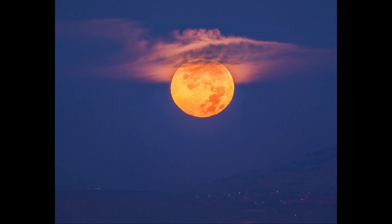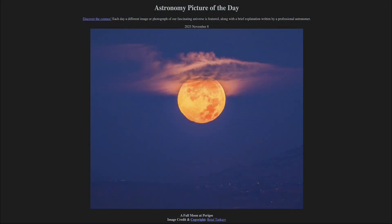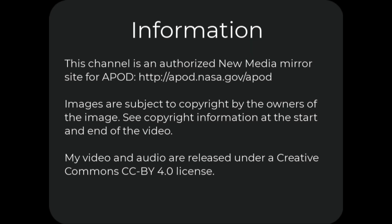Here we see the full moon from November 5th, just a few days ago, when it was at its closest approach to Earth, or perigee, which makes it the last supermoon of the year. So that was our picture of the day for November 8th of 2025, titled A Full Moon at Perigee. We'll be back again tomorrow for the next picture. Until then, have a great day, everyone, and I will see you in class.